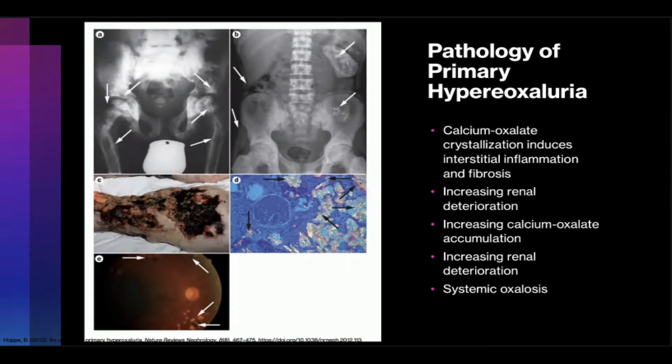In urine there are inhibitors that work against precipitation of calcium oxalate salts, but with such high levels of oxalate in primary hyperoxyluria, eventually crystallization takes place. This ultimately leads to renal deterioration, worsening calcium oxalate filtration, and deposition begins in the renal parenchyma, leading to nephrocalcinosis. This induces further interstitial inflammation and fibrosis, leading to progressive deterioration in renal function — a vicious spiral. Once renal dysfunction is significant, with GFR between 30 to 45, plasma oxalate levels rise and systemic oxalosis begins.